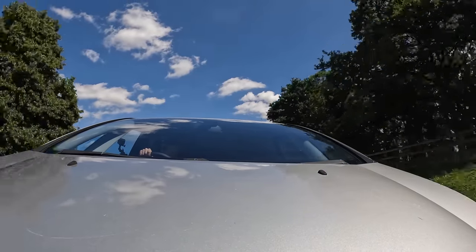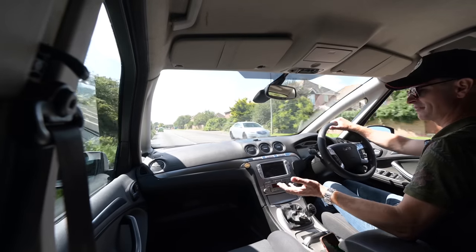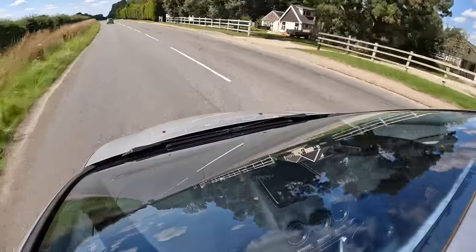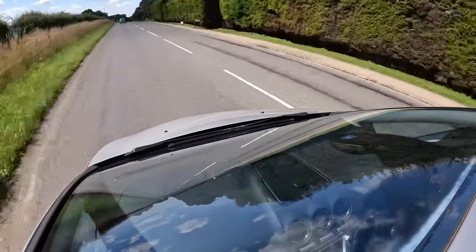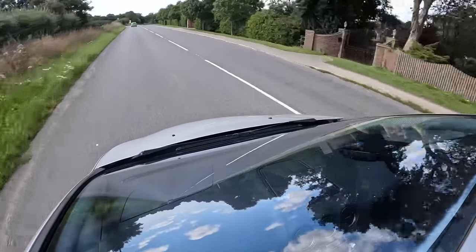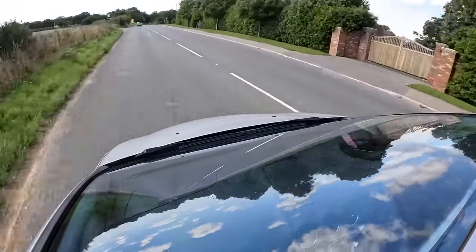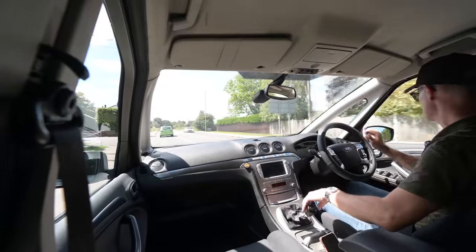So does it drive as well as a saloon? I had a Mark 3 Mondeo from the early noughties — very similar year to this, probably the same engine — and I've got to say it does feel in many respects almost exactly the same to drive. It does feel taller and a bit more wobbly, but because the interior, the materials, the layout, and the buttons all feel so similar, it does feel very similar indeed.